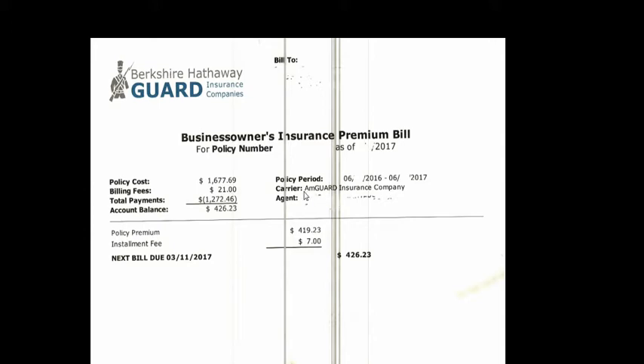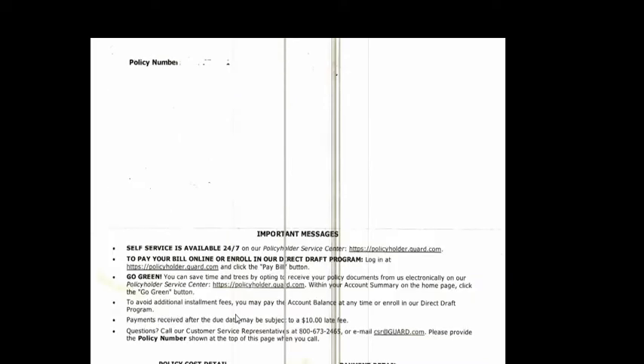Carrier — whichever carrier you're with, city carrier, whatever it is — agent, obviously the person that did that, policy premium, next bill. That's one part of it.